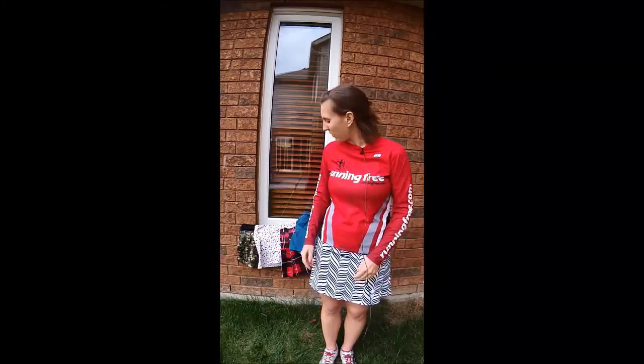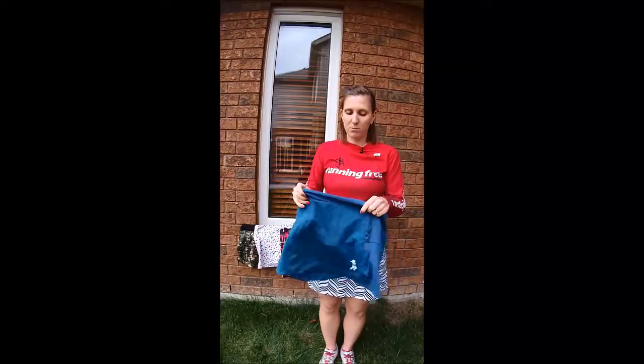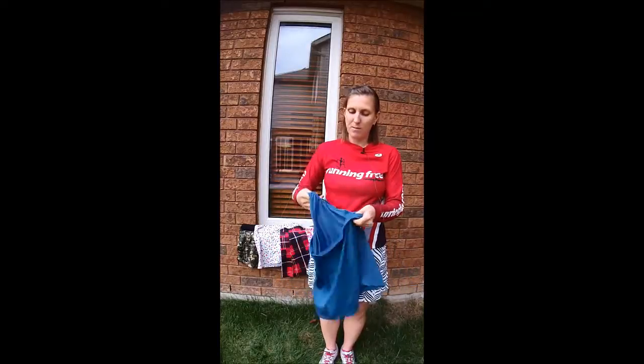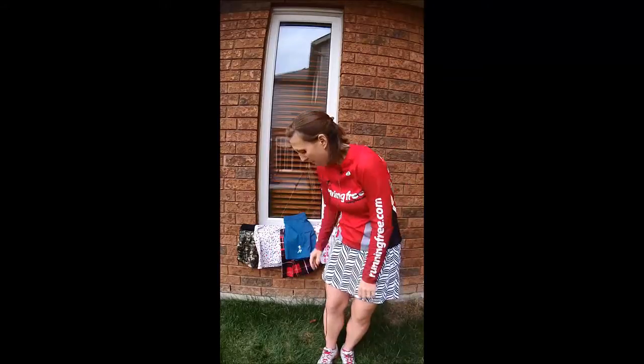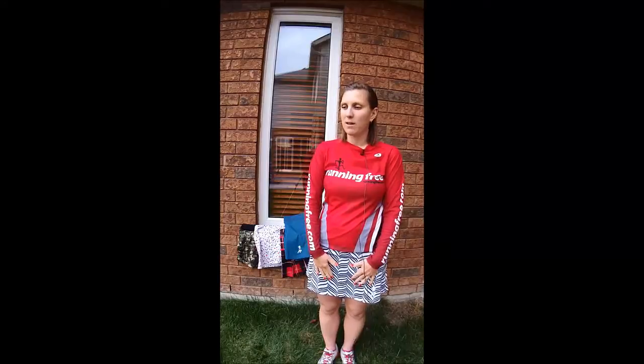Another thing to consider is what's underneath the skirt. There are two different designs: a typical running skirt with an athletic brief underwear built in, and a version with shorts underneath. If you have larger legs or hips, your legs might rub together and cause chafing, so the brief option might not be the best for you. The shorts option looks like a normal short underneath your skirt and eliminates that chafing issue.